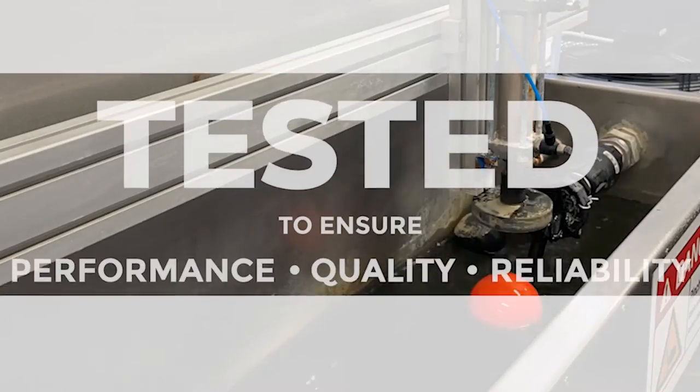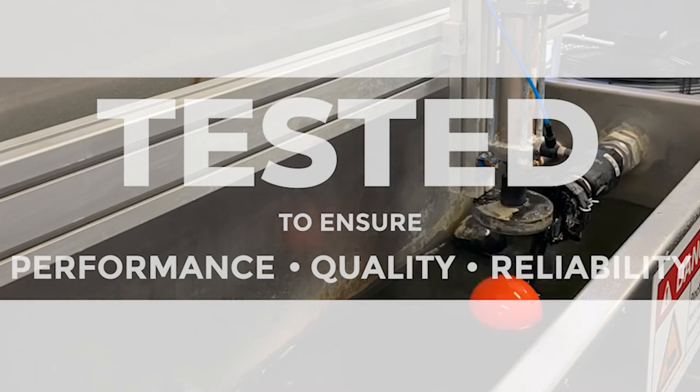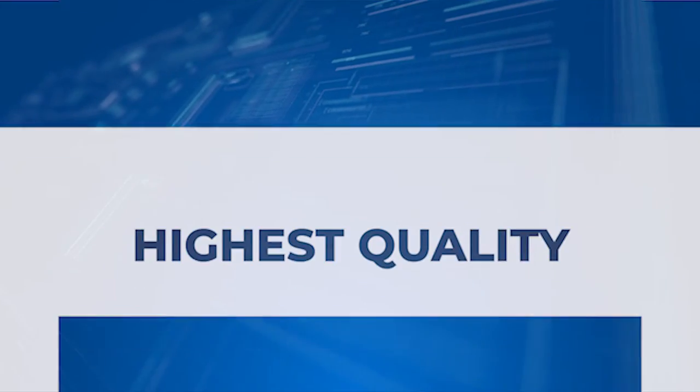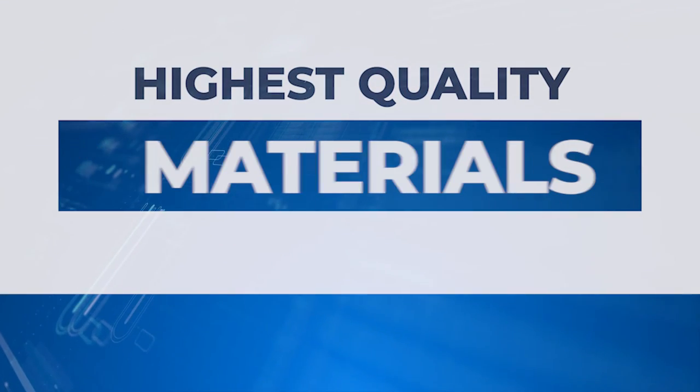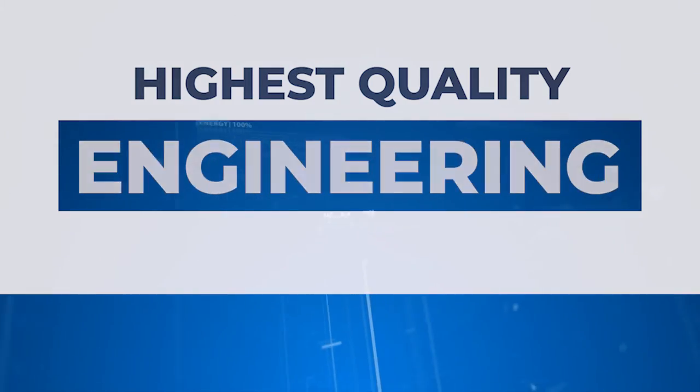Opti-Fill float valves are thoroughly tested for performance to ensure the quality and reliability of every product we offer. As with all Filmac products, the highest grade components, material and engineering techniques have been employed to generate a valve you can rely on.